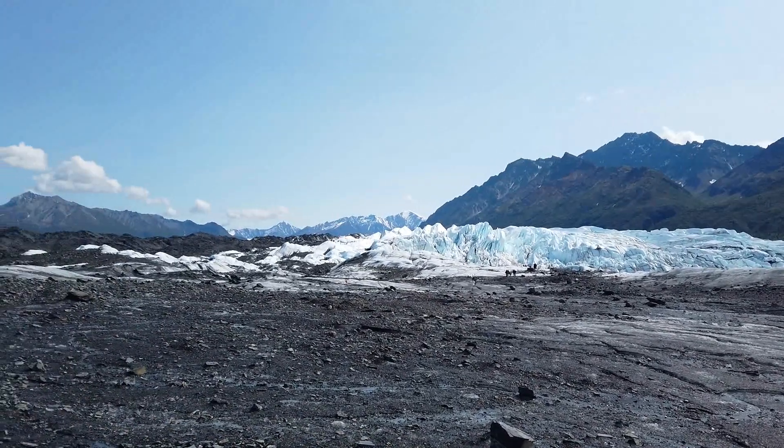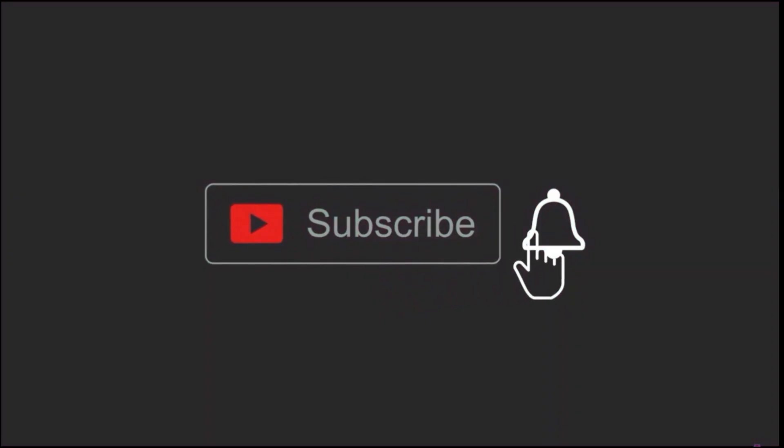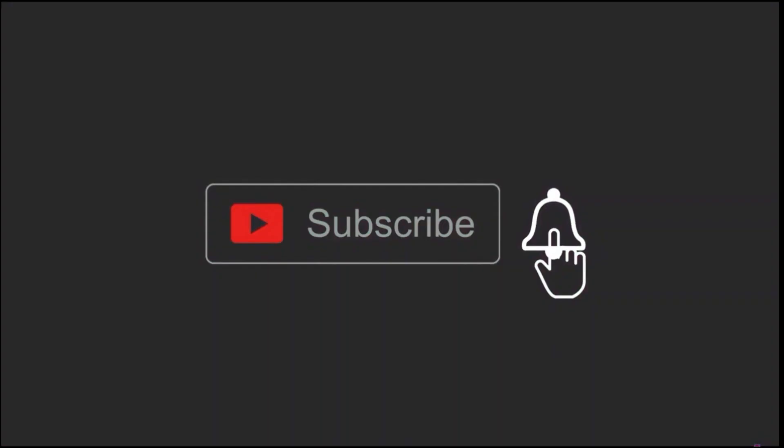It's gonna be my first glacier hiking experience, so come with me. But before we do that, kindly hit the subscribe button and the notify button for new content that uploads weekly. Thank you.